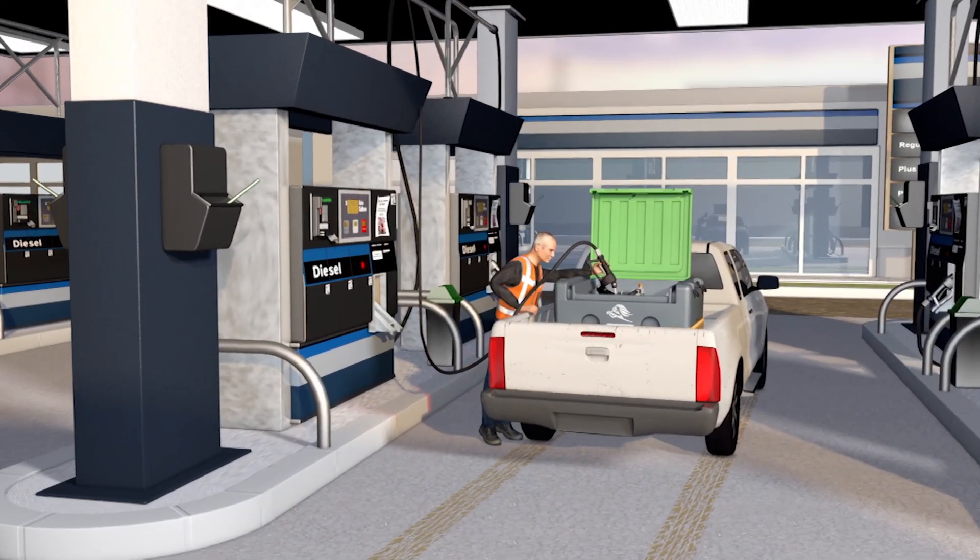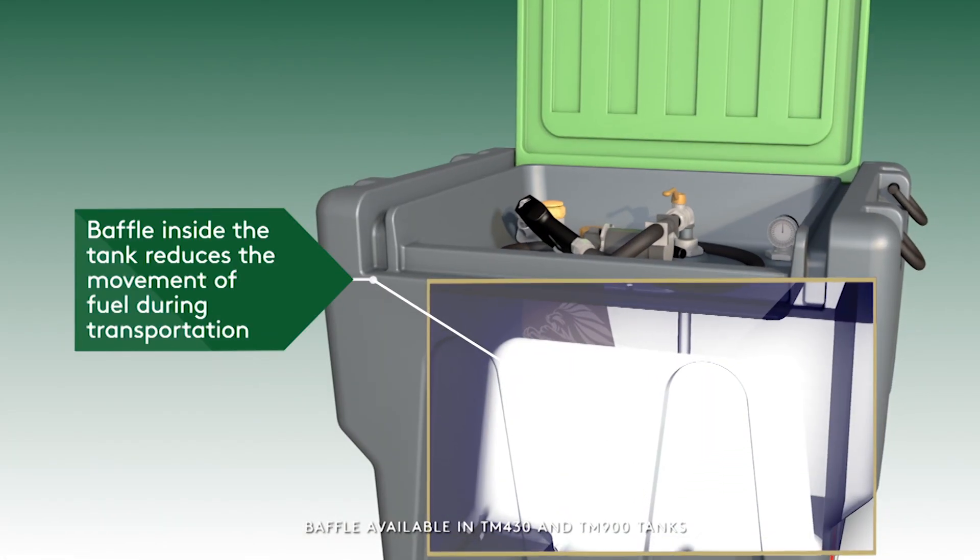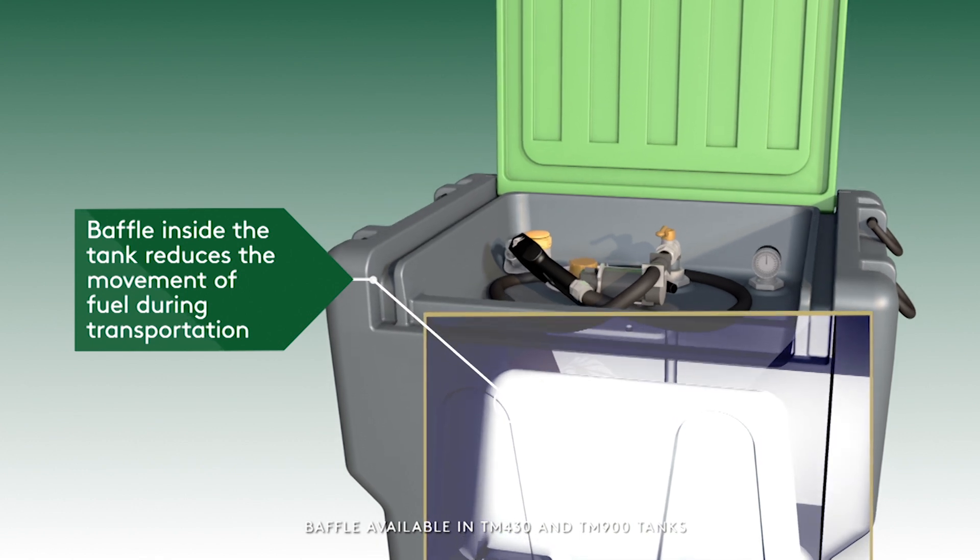The truck master can be refilled at any normal fuel pump, and a built-in baffle wall reduces liquid movement in transit to maximize safety.